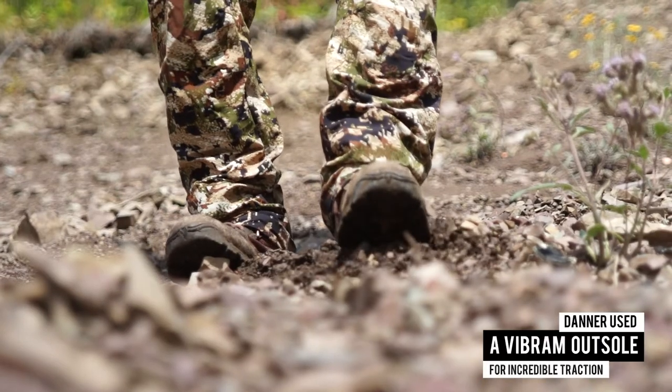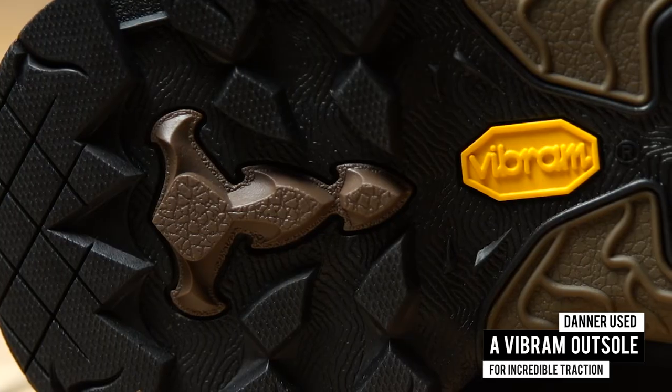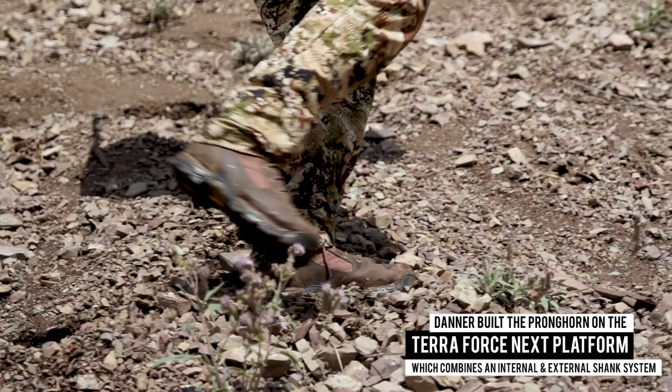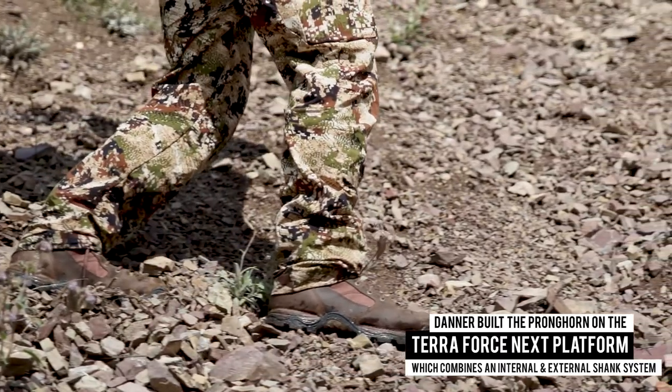Where the rubber hits the trail, Danner used a Vibram outsole for incredible traction on unstable terrain. Danner built the Pronghorn on what it calls the TerraForce Next platform, which combines an internal and external shank system, providing all-day arch support and torsion control in a lightweight package.